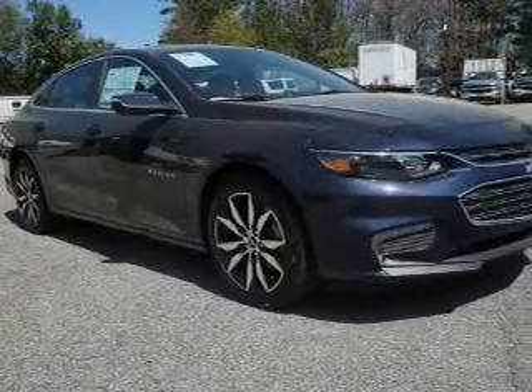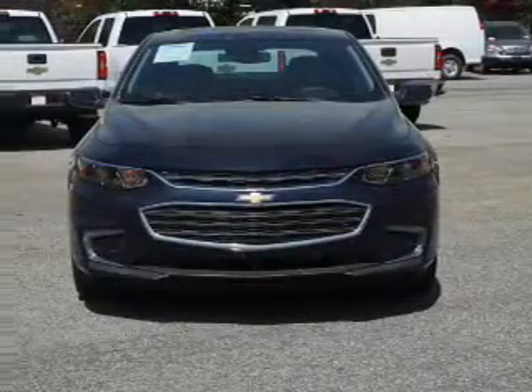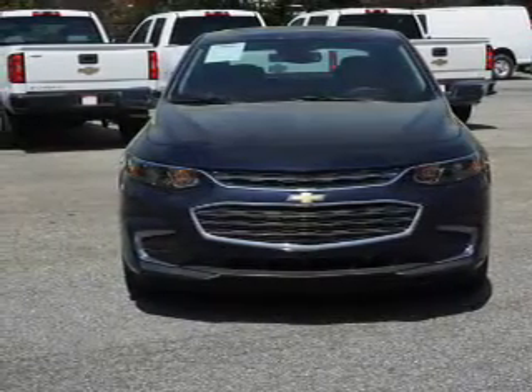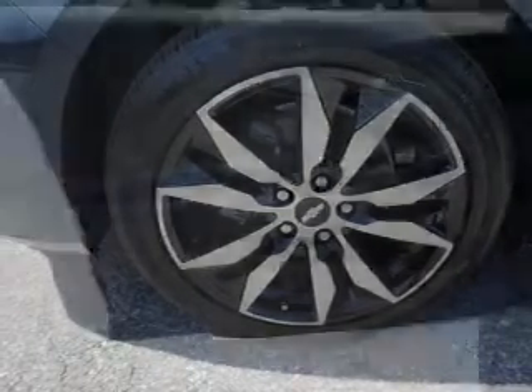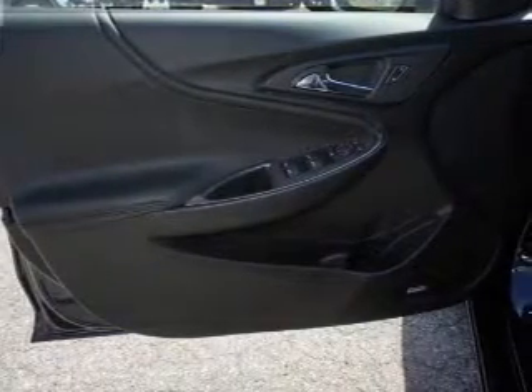Inside you'll find Bluetooth connectivity, Sirius XM satellite radio, an auxiliary input, steering wheel controls, a backup camera, curtain head airbags, front airbags, side airbags, side impact door beams, and child safety locks. Let us put you in the driver's seat today. Call or click to contact us.